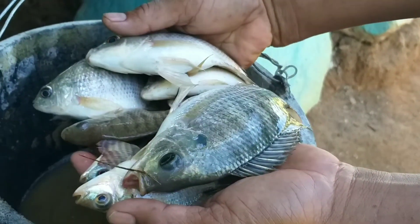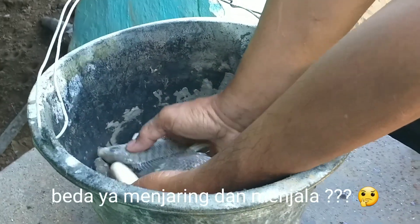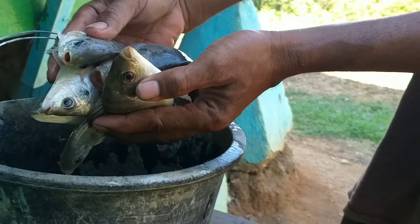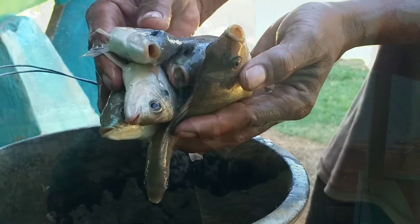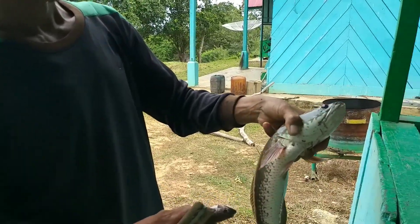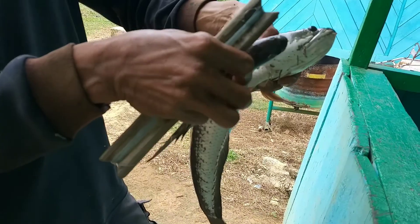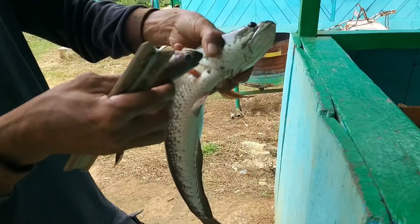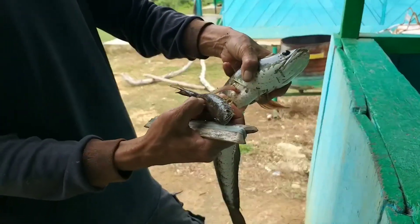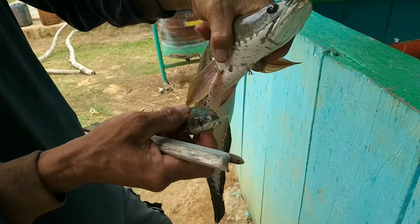Ini hasil hutan bukan kayu. Ikan hasil menjaring kawan-kawan, di kolam belakang, rawak ya. Jadi banyak banget yang bisa dimanfaatkan dari hutan ini. Ini hasil di kolam belakang dalam kawasan. Dapat ikan gabus juga. Pancingnya satu, dapat ikannya dua. Ini untuk gulai, Pak Thohir, hari ini.